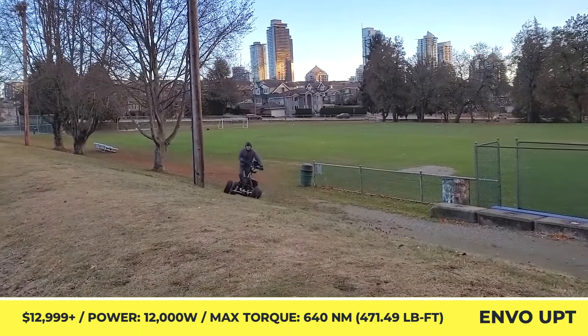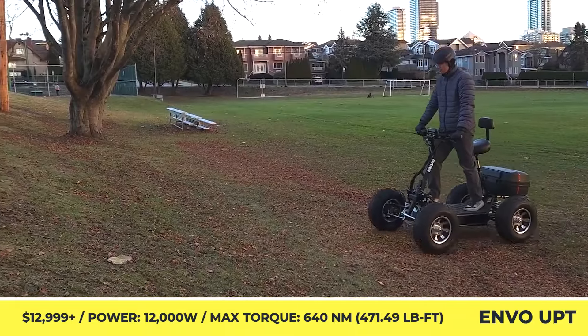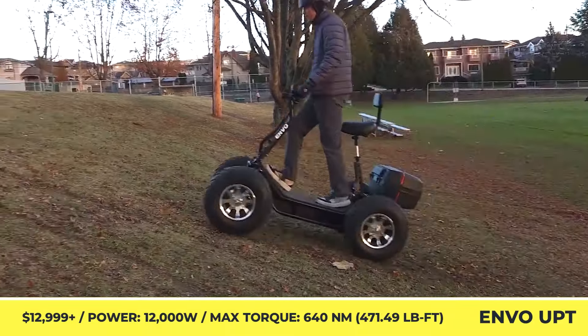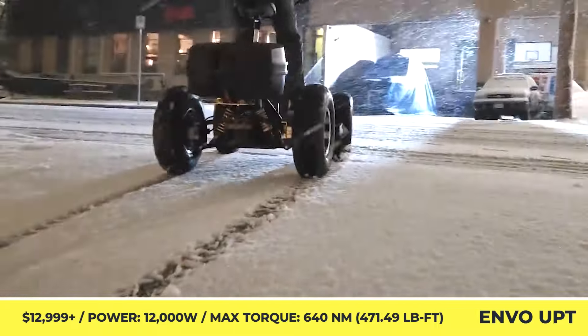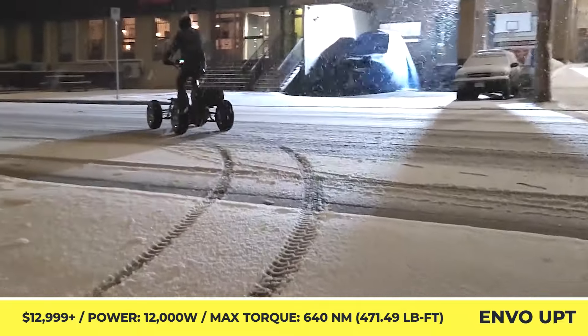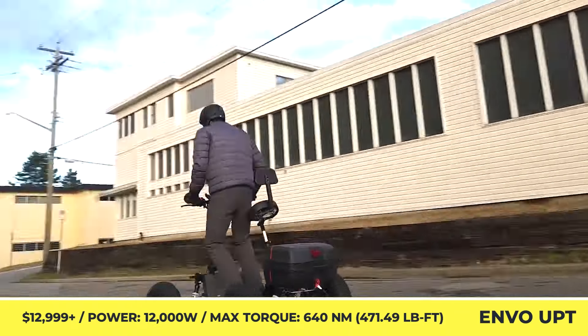This 4-wheel scooter is equipped with a height-adjustable seat, but this fact should not be keeping you from riding it in a standing position. Sitting quite high above the ground and offering 200mm of ground clearance, this model features a double wishbone suspension design and is brought into motion by means of a dual-motor powertrain with 3kW of combined output.